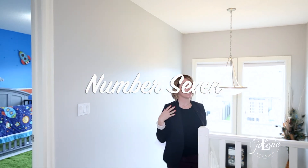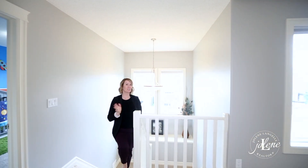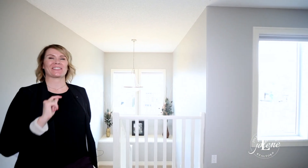And number seven, you might be wondering, with all of these big beautiful windows, that it gets too hot in here. But don't worry — you have central air conditioning, which you may not think you need, but when you have it, you will never live without it.